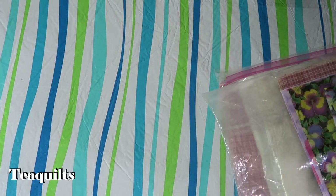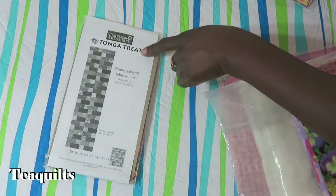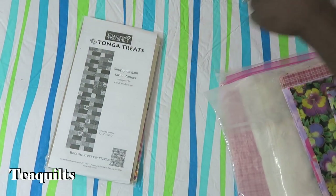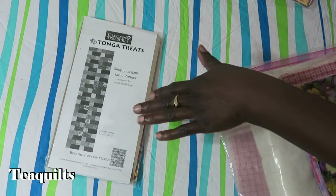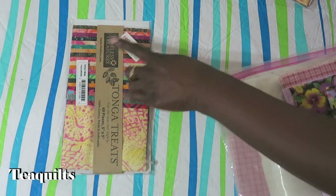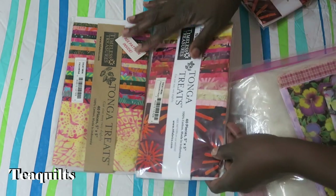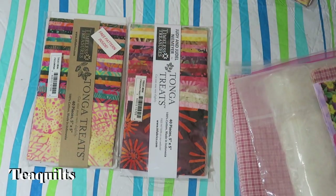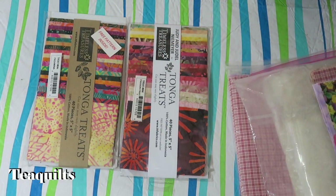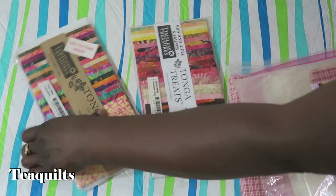We're going to make a project on the back of a package of Tonga treats — it's a Simply Elegant table runner, and you can get the pattern online from Timeless Treasures. We are going to make this table runner with just the fabrics in the kit. I have two different charm packs as far as fabrics, so there will be duplicates, but I do have enough for all participants.